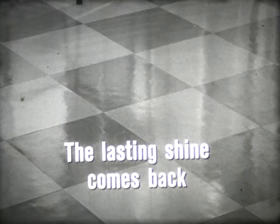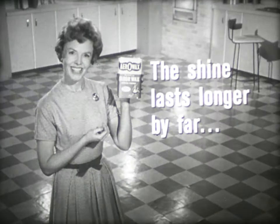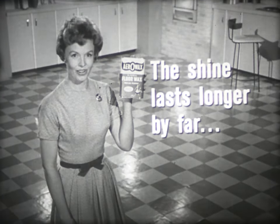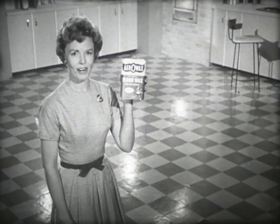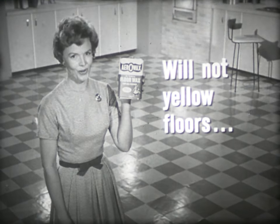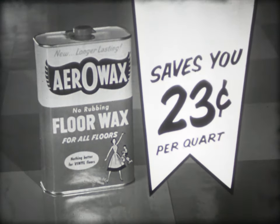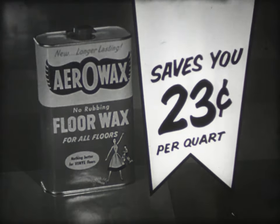Scuff on Aeroax — the lasting shine comes back. Spill on Aeroax — the lasting shine comes back. Track dirt on Aeroax — the lasting shine comes back. Just wipe and buff. That's new Aeroax: the shine lasts longer by far, through roughest wear. Only Aeroax has this lasting shine formula and will not yellow floors. Get Aeroax — the shine lasts longer by far. Now saves you 23 cents over other leading brands.